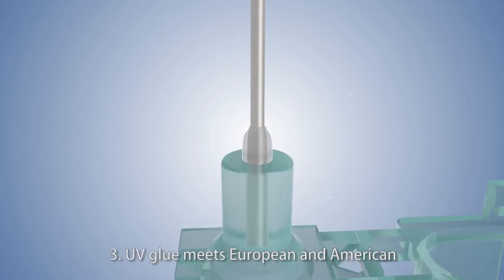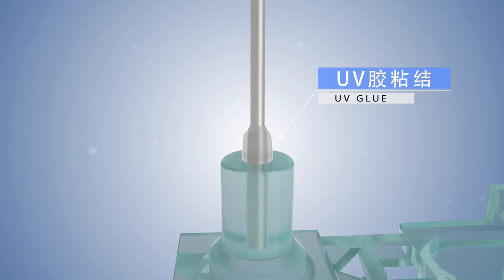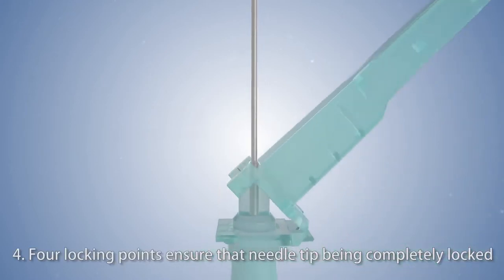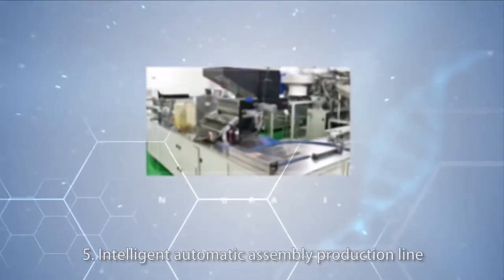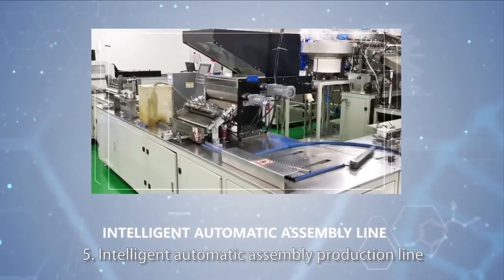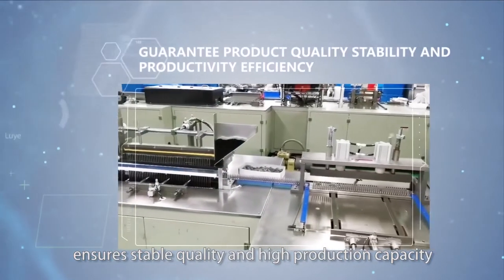3. UV glue meets European and American environmental protection requirements. 4. Four locking points ensure that the needle tip is completely locked. 5. Intelligent automatic assembly production line ensures stable quality and high production capacity.